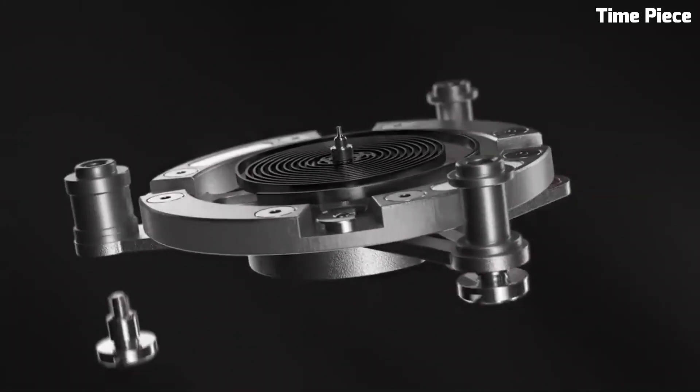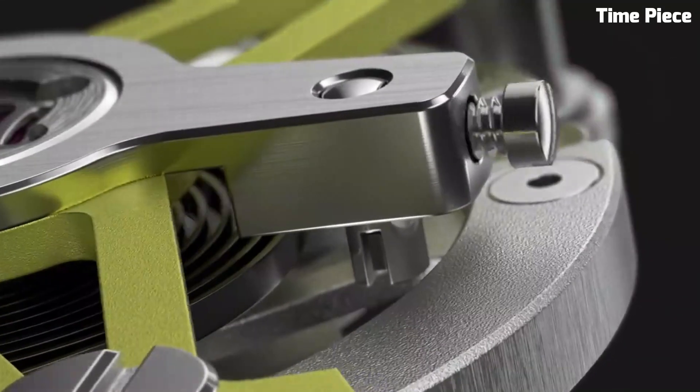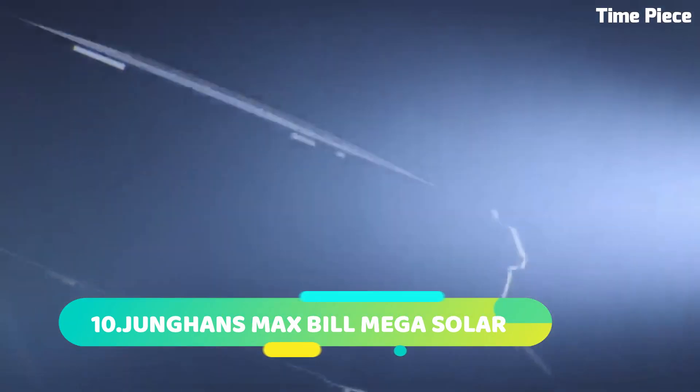Limited in production, this masterpiece represents the pinnacle of TAG Heuer's watchmaking innovation, captivating enthusiasts and collectors alike with its blend of technical prowess and timeless elegance.